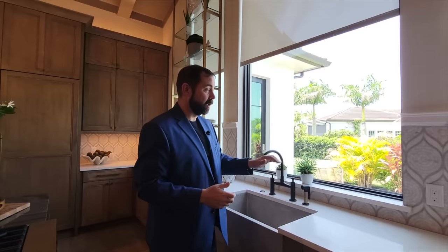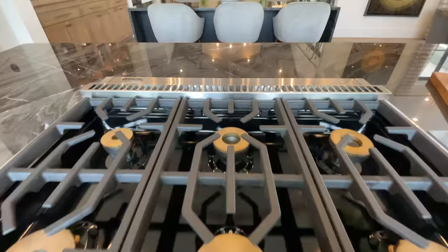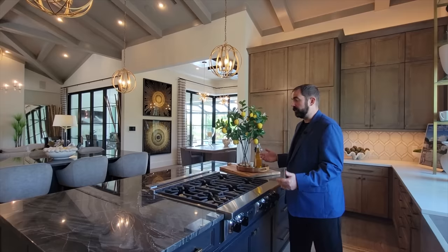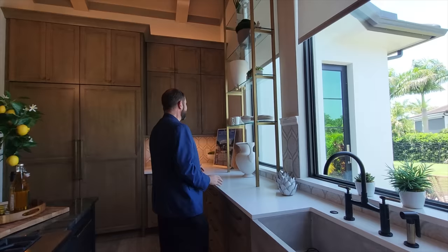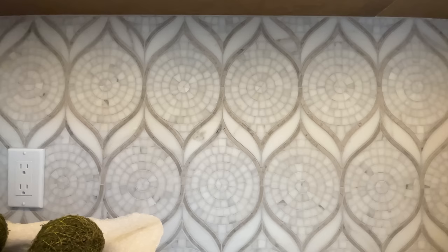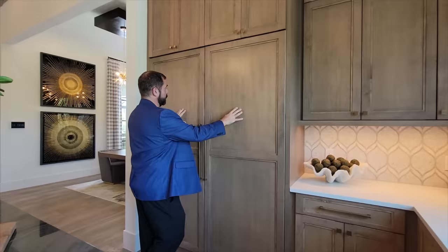The backsplash is really intricate — a beautiful mosaic design with a marble inlay on top. Around the corner, we have the refrigerator and freezer. The kitchen finishes with an absolutely beautiful fridge and freezer combination that suits the overall quality of this home.